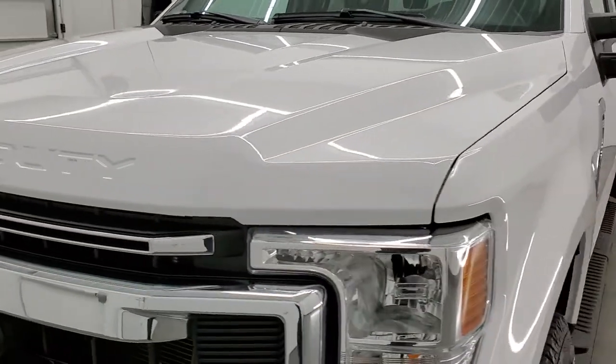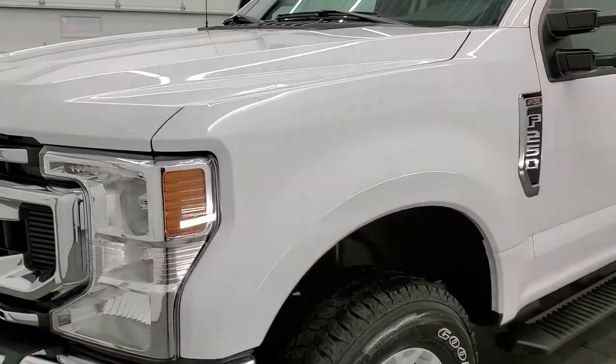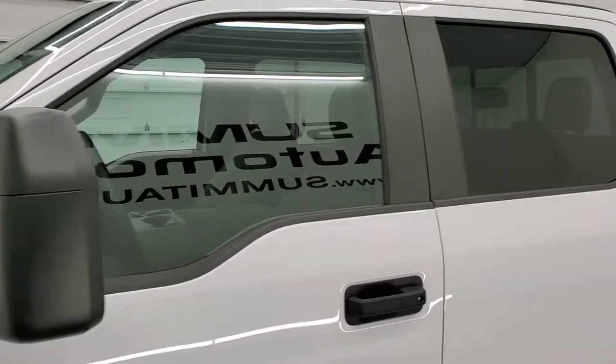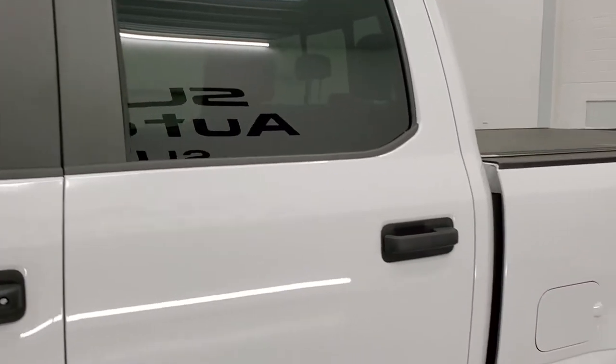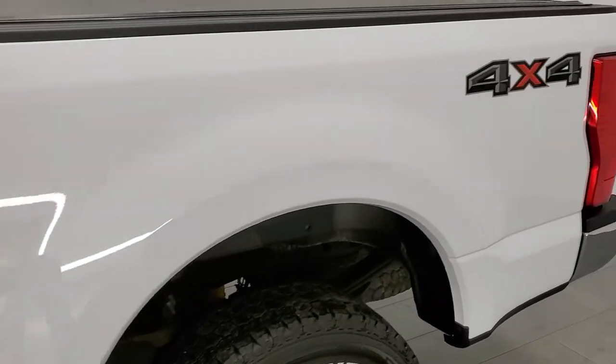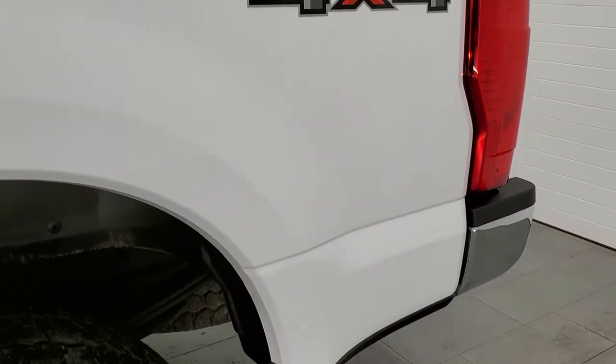Oxford white is the color, and we shoot all of our videos in 1080p, 60 frames per second. So if you have HD capabilities on your computer, tablet, smartphone, or television, turn them on right now because it is your best way to check out the quality, condition, and options of the truck before seeing it in person.